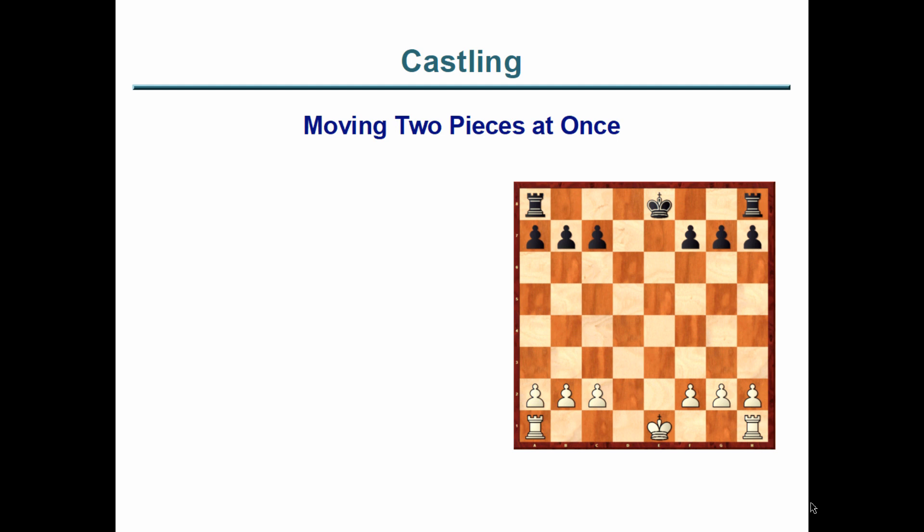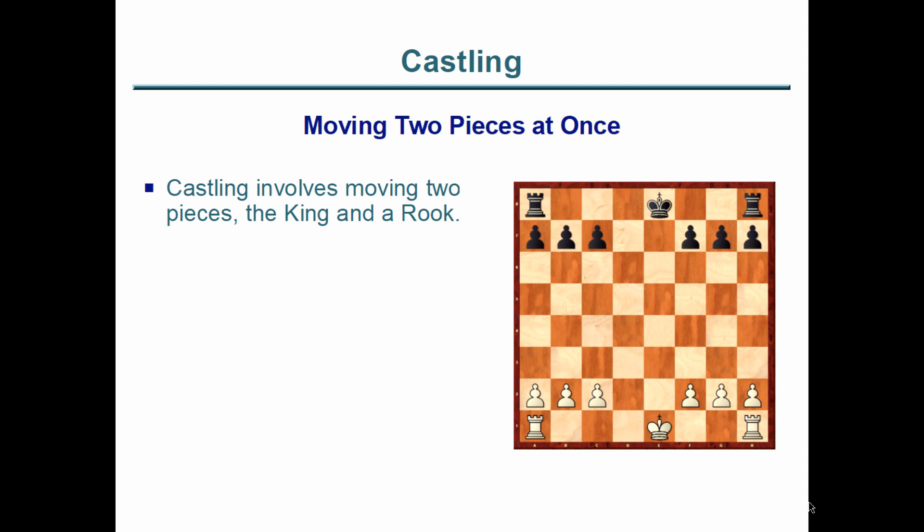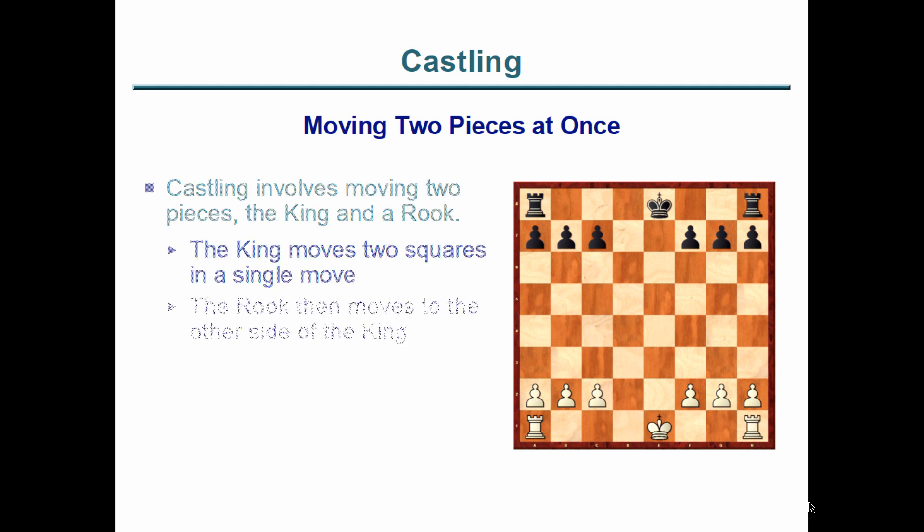Castling involves moving two pieces — both the king and the rook move. It's not two separate moves; they actually move together when we castle. Remember that the king is limited to moving to a single square in one move, but when castling the king actually moves two squares. The rook then moves over the king, almost kind of jumping, somewhat similar to what the knight does. It is only in the act of castling that these two pieces have these special abilities.